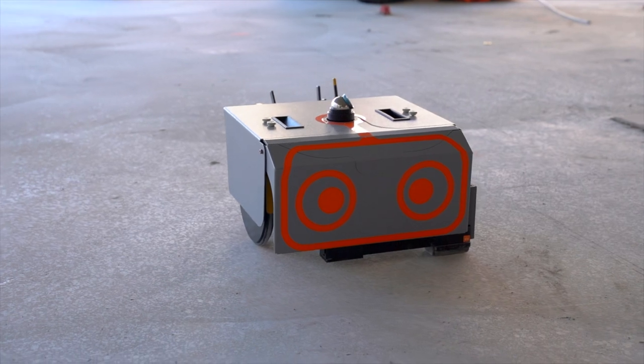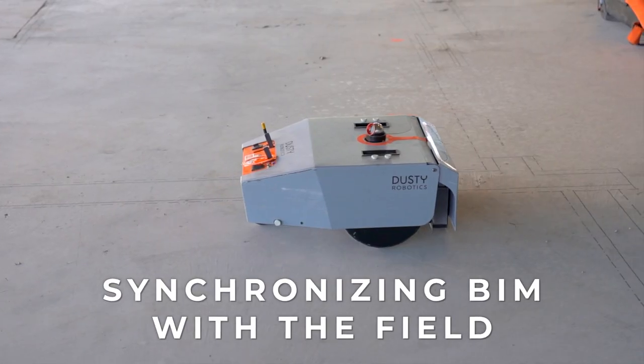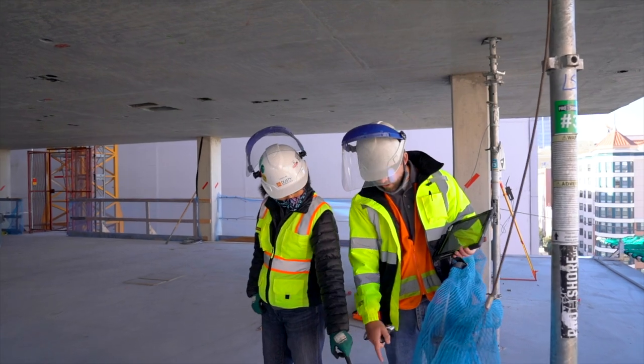One of the biggest value props that we bring to the job site is that we are taking the digital model that gets designed in the pre-construction phase and we are bringing that out exactly, literally, into the field. That accuracy gives all builders the confidence that they're building exactly what they're supposed to be building and they don't have to come back and do any rework.